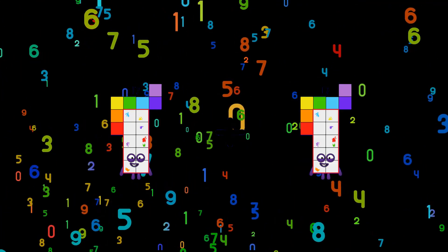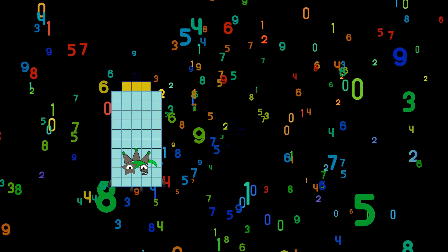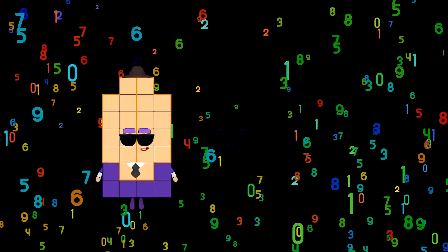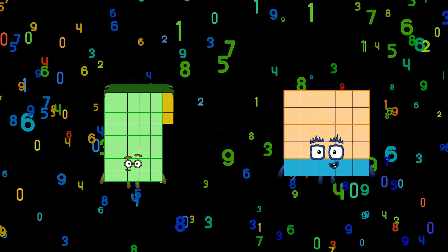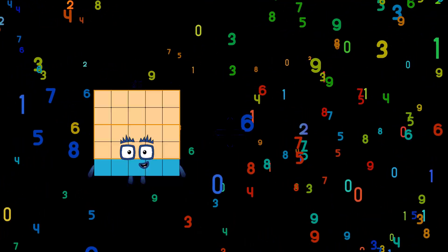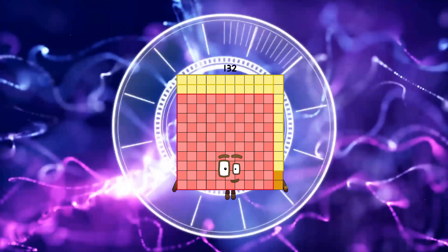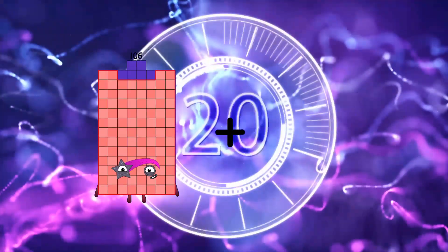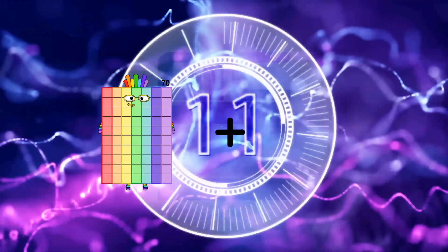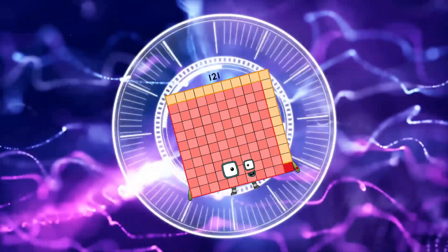Seventeen plus fifty-nine equals seventy-six. Fifty-three plus forty-seven equals one-hundred. Forty-three plus twenty-eight equals seventy-one. Fifty-three plus seventy-nine equals one-hundred-thirty-two. One-hundred-six plus eighty-one equals one-hundred-eighty-seven. Ninety-one plus thirty equals one-hundred-twenty-one.